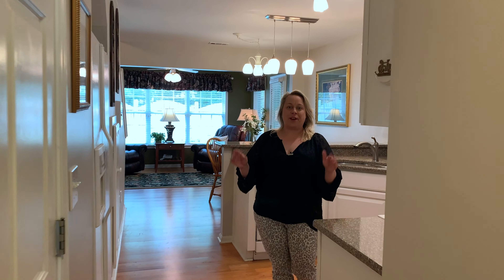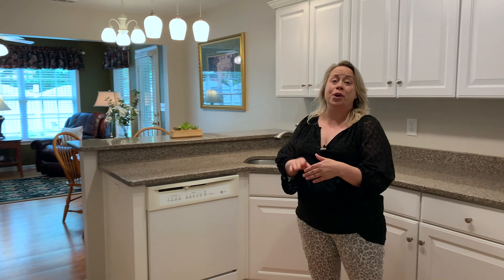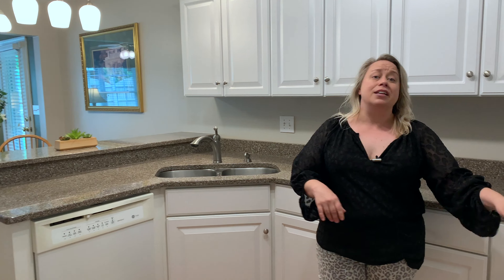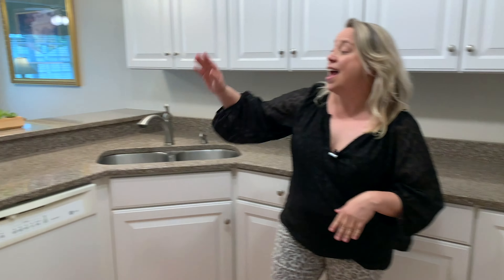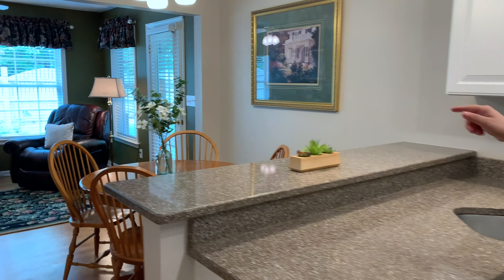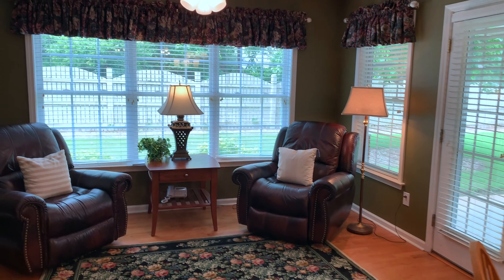I absolutely love this aspect of this home — check out this kitchen. It's got great granite countertops, a smooth top, tons of cabinetry, a serving bar with the breakfast area, and a great sunroom or den.